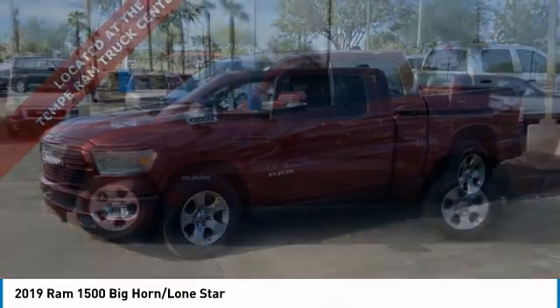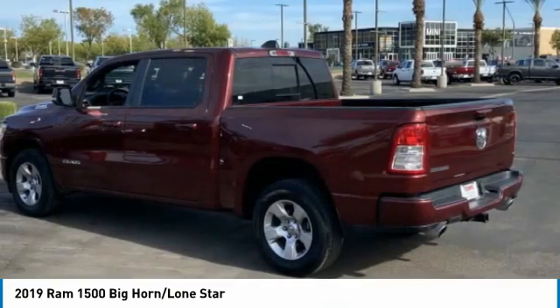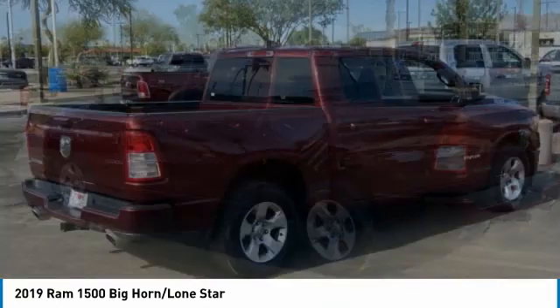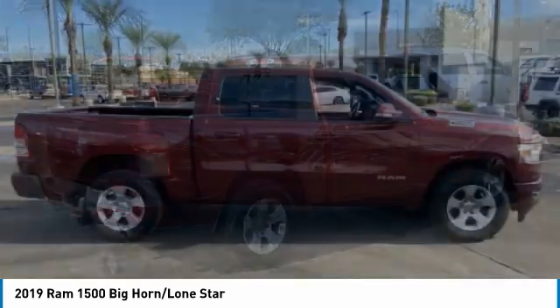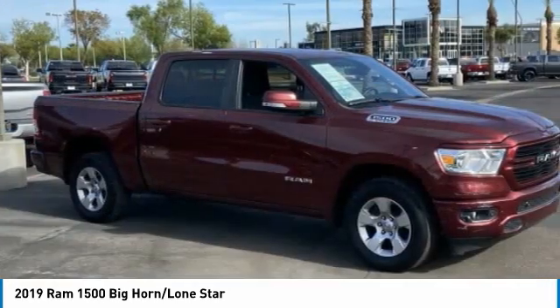Right vehicle? Check out the 2019 Ram 1500 run against the Chevrolet Silverado, Ford F-150, and Toyota Tundra, which are all excellent trucks in their own right. The Ram took home the prize for its well-rounded strengths.